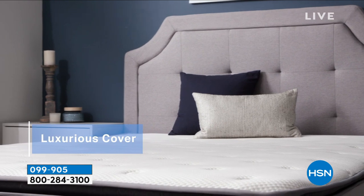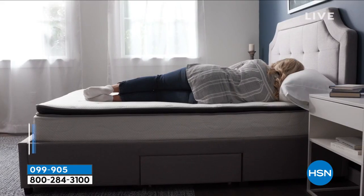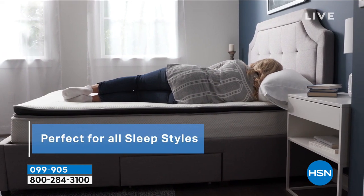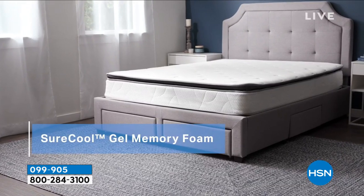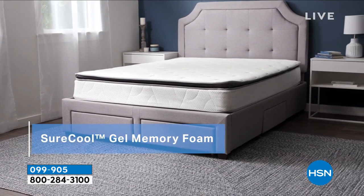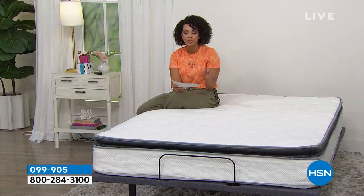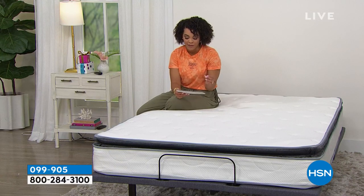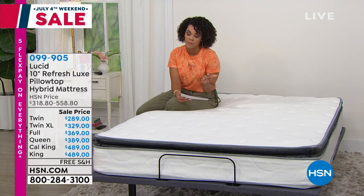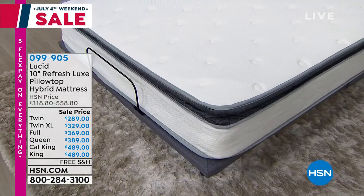It's perfect for any sleep style because you get the structure of the inner springs plus the memory foam. That SureCool Gel memory foam gives you a comfortable and cool sleep, which is really important for a lot of us. We're also going to cover the shipping and handling — it's convenient because it ships to your doorstep in a 13x13 box, only 41 inches high.